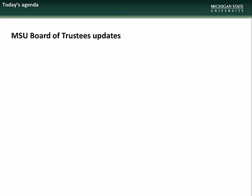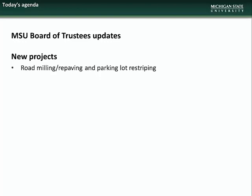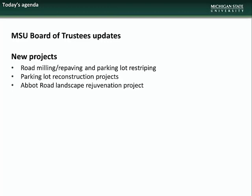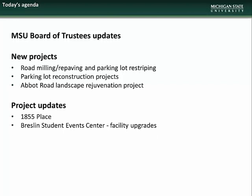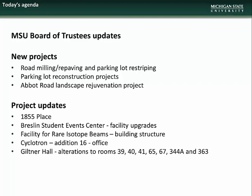The agenda for the May presentation will begin with updates on which projects are going to the Board of Trustees meeting. There will then be new project presentations on summer road milling and repaving, parking lot restriping, parking lot reconstruction projects, and the Abbott Road Landscape Rejuvenation Project. We will then have updates on 1855 Place, Breslin Student Event Center Facility Upgrades, Facility for Rare Isotope Beams, Cyclotron Edition 16 Office, and Giltner Hall Alterations to Fish Lab.